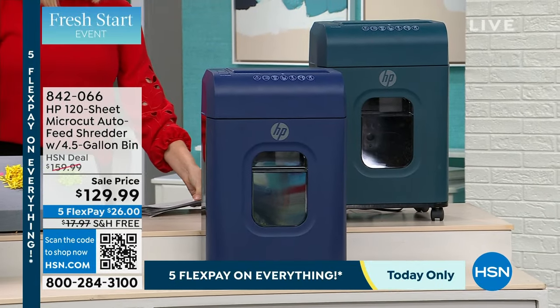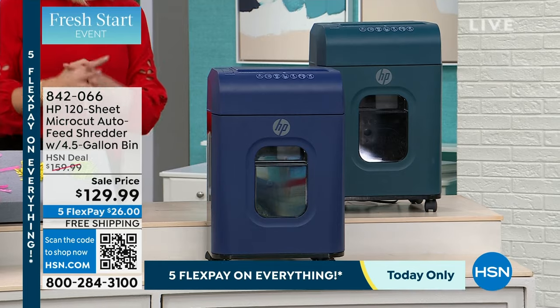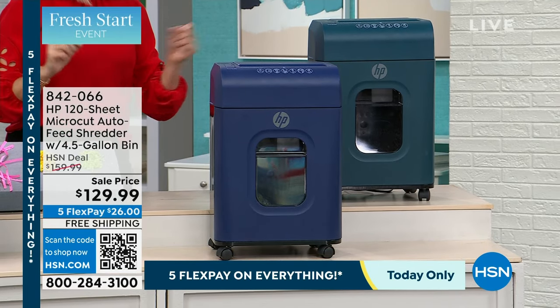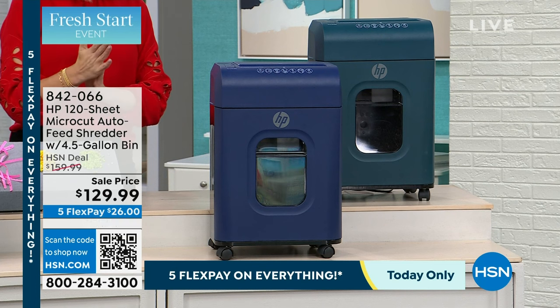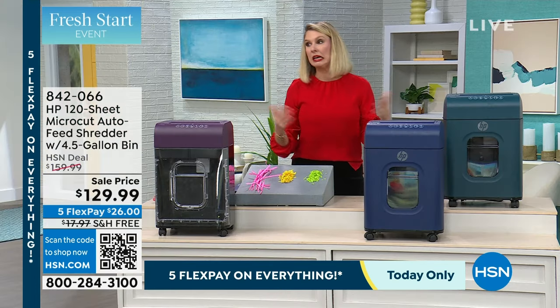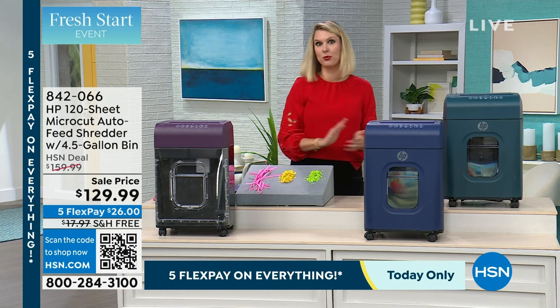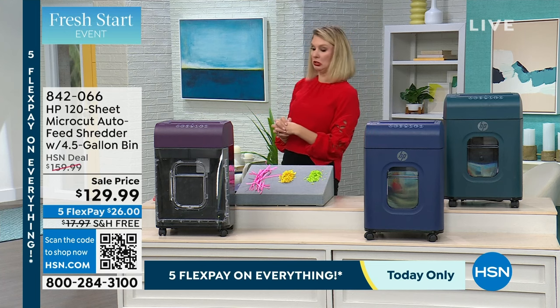We have a 120-sheet micro-cut auto-feed shredder with a four-and-a-half-gallon bin on sale, $40 off for you. It is $129, and with five flex you can take it home for $24 a month. I'm not saying what you can get done in a month — you can figure that out for yourself.